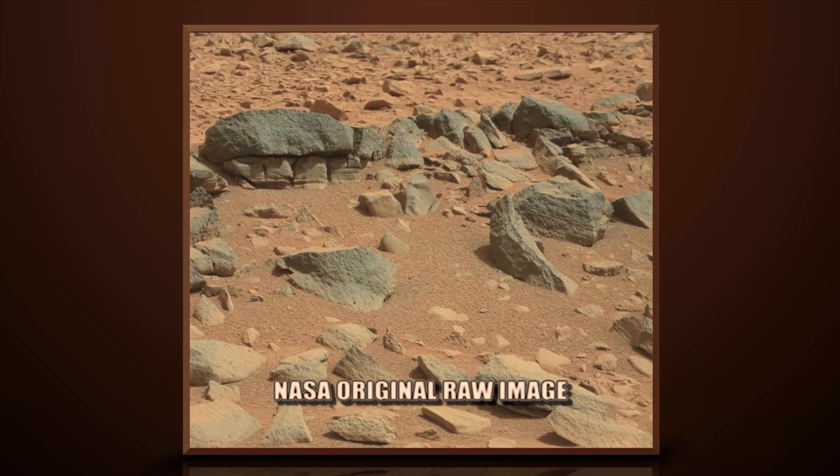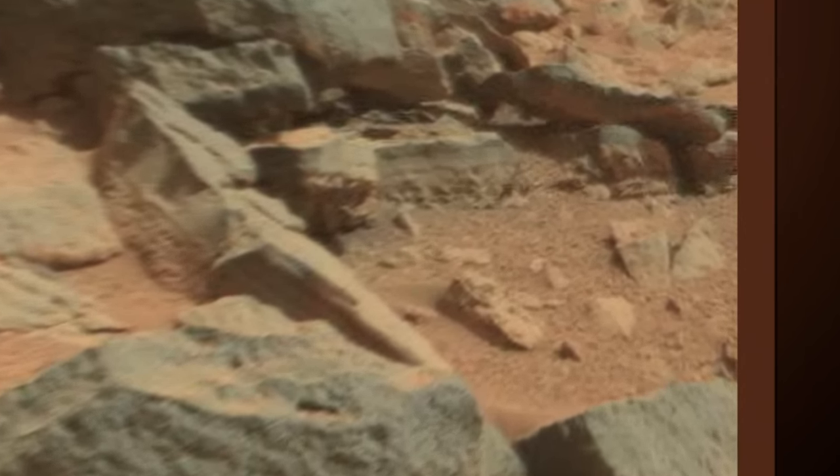This image is from Curiosity Rover's right mast cam, Sol 316.